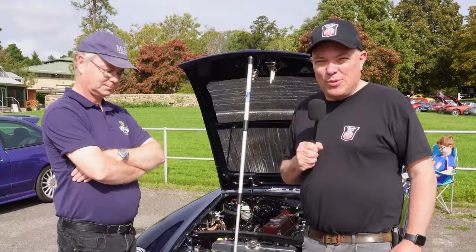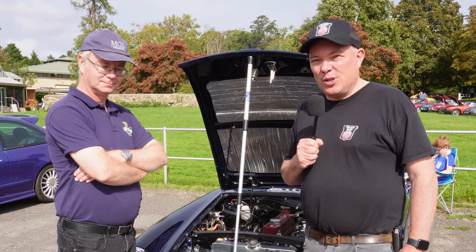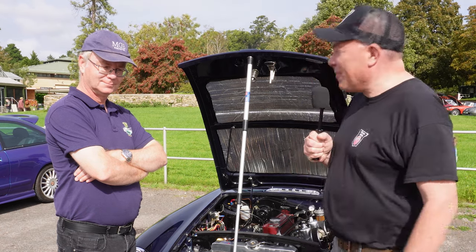This wouldn't be an MG event without Neil Brandt. Neil is a committee member of the MGB Register and he's brought his GT, so I thought I'd better ask him. Neil, tell me about your car.